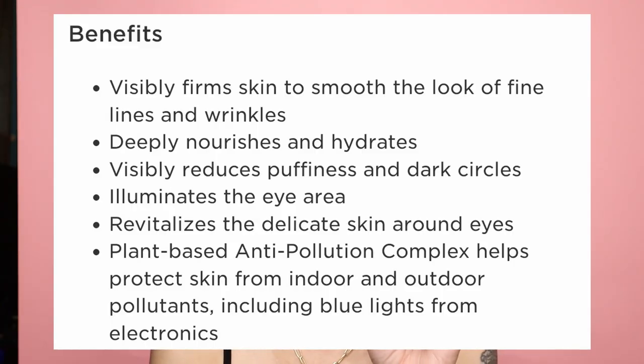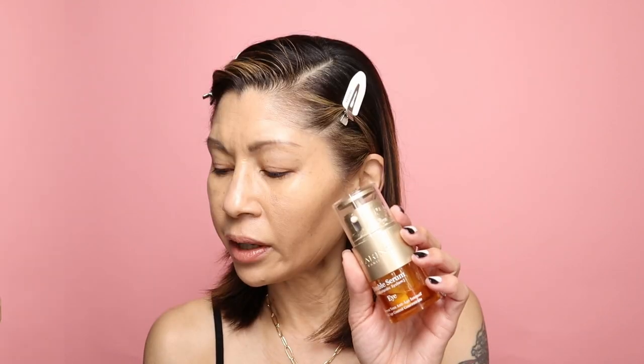I prefer the tiny shot because a little bit goes a long way. I instantly feel it tighten up that area, and the creamy emulsion makes it so soft and hydrated. It contains 13 organic ingredients including glycerin, squalane, and caffeine. Over time it's supposed to visibly firm the skin, smooth fine lines and wrinkles, deeply nourish and hydrate, visibly reduce puffiness and dark circles, and illuminate the eye area. I've been testing it for a couple of months and I highly recommend it.